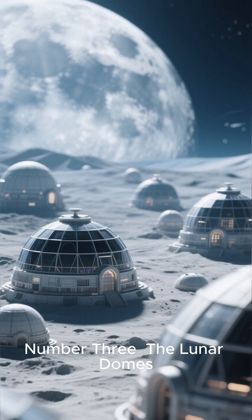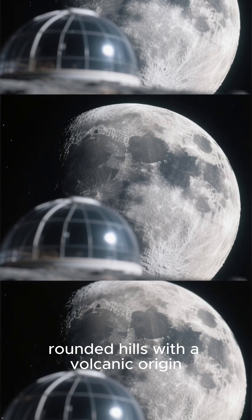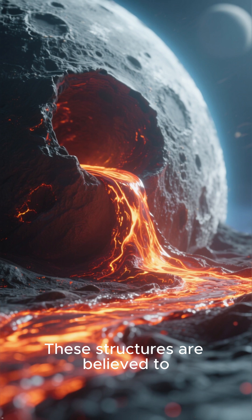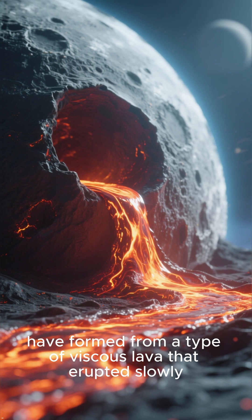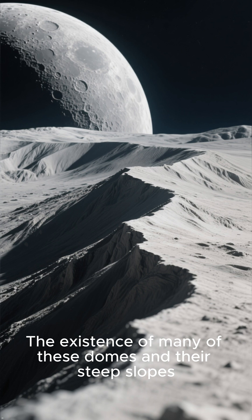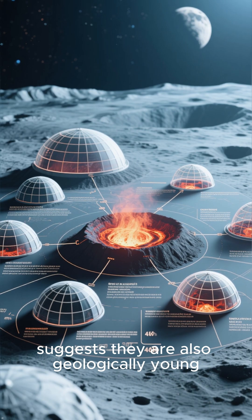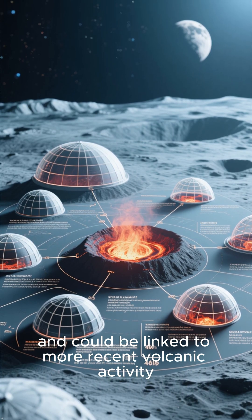Number 3: The Lunar Domes. Scattered across the lunar surface are numerous domes — small, rounded hills with a volcanic origin. These structures are believed to have formed from a type of viscous lava that erupted slowly. The existence of many of these domes, and their steep slopes which would have eroded over a long time, suggests they are also geologically young and could be linked to more recent volcanic activity.